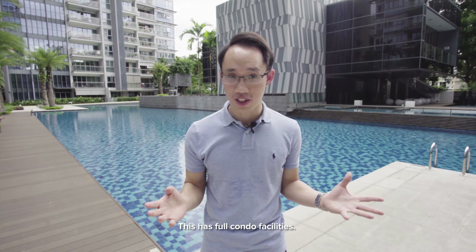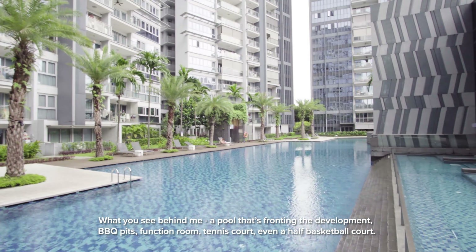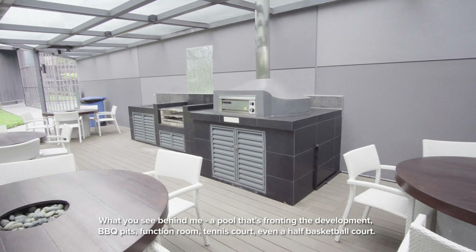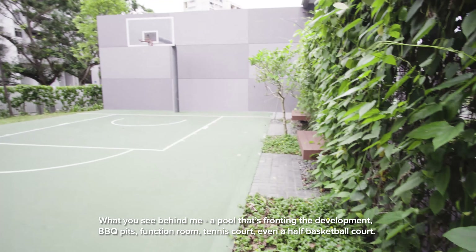This has full condo facilities. What you see behind me — a pool that is fronting the development, barbecue pits, function room, tennis court, even a half basketball court.